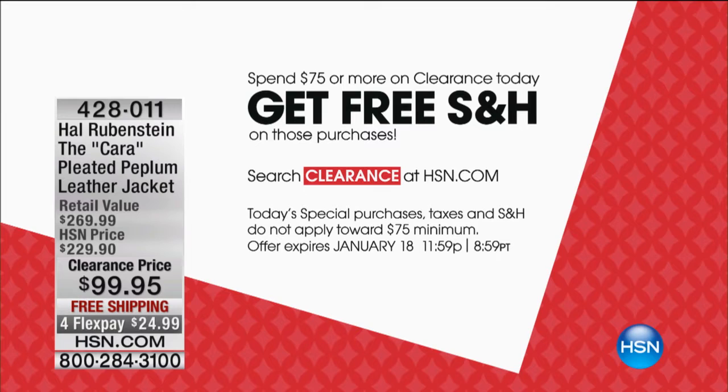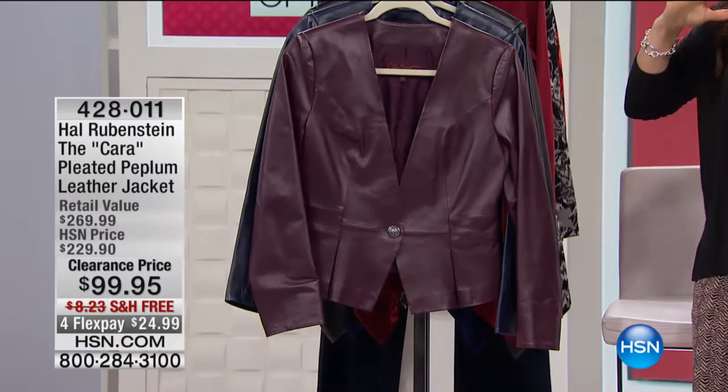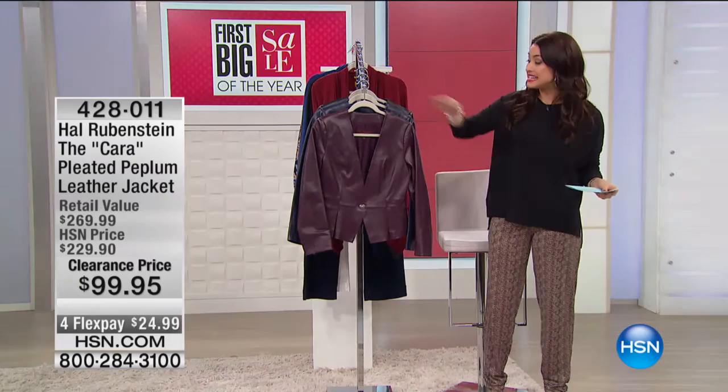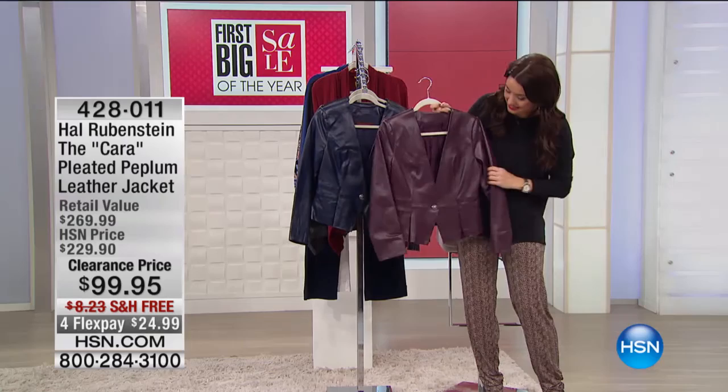Now let's move on to the jacket that Gretchen is wearing and looking amazing in. This is genuine, gorgeous leather from Hal Rubenstein. The colors are gorgeous, but that beautiful pebbled leather is absolutely buttery and exquisite. This is by far one of the biggest markdowns in our entire show today — this was $229, now under $100. Free shipping and handling and four flex, so you're getting a genuine leather jacket from Hal Rubenstein for $24.99.